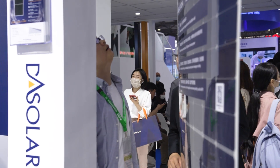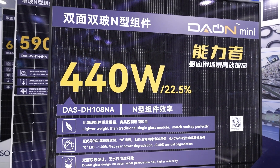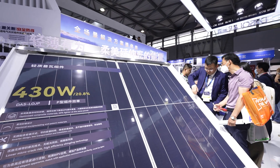Our n-type 3.0 series module has gained wide acceptance in the industry due to the advantages of high power output, low degradation, high bifaciality, and exceptional reliability. Our lightweight modules are designed for weight reduction, offering very good cost reduction in terms of transportation and installation cost. They also have an appealing aesthetic appearance and can be customized to different roof conditions, making them versatile for customer requirements.